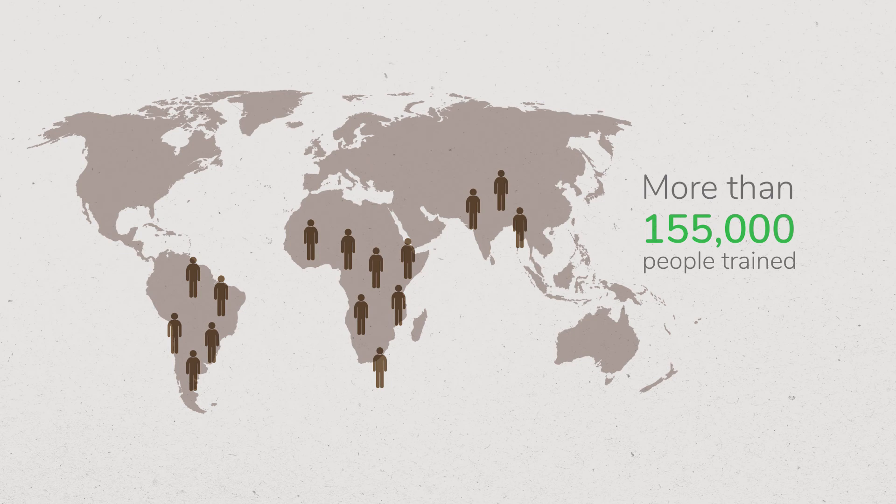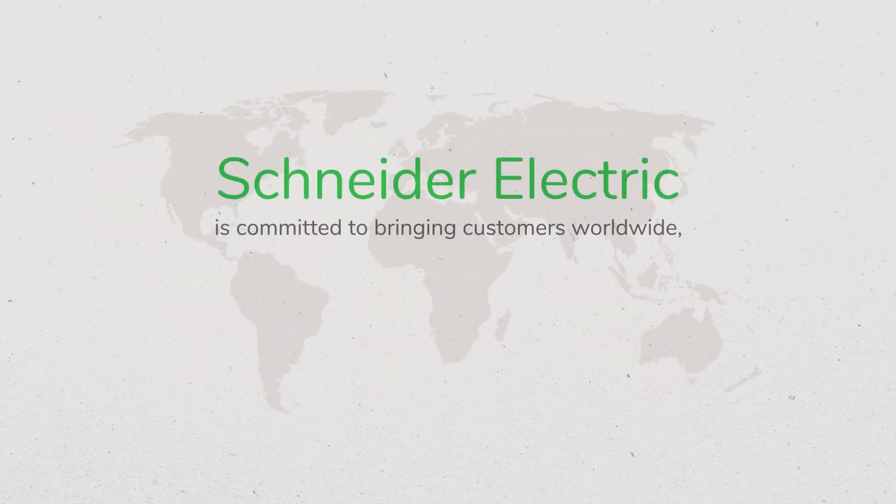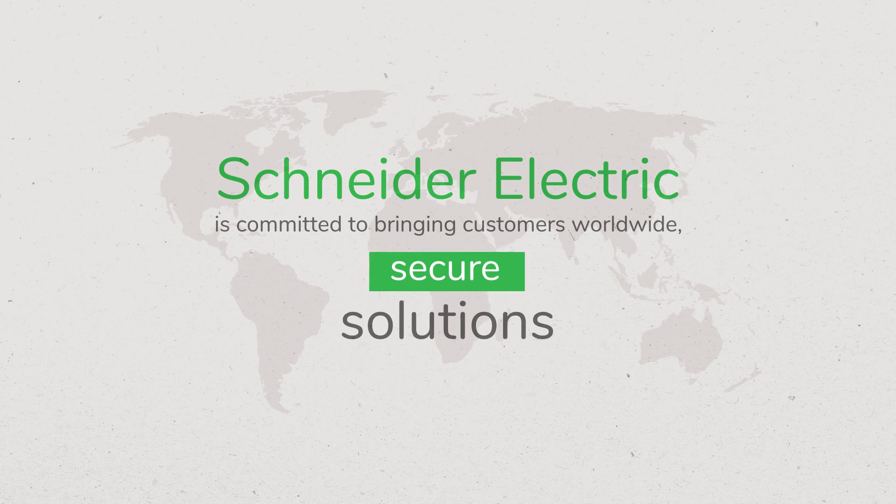As a leader in the global energy market, operating in more than 100 countries, Schneider Electric is committed to bringing customers worldwide secure, reliable, efficient, and sustainable solutions.